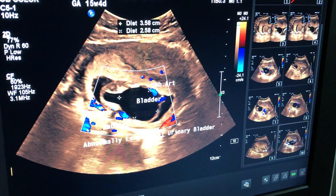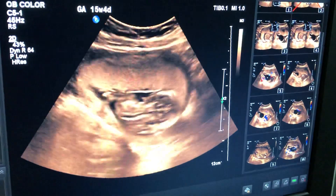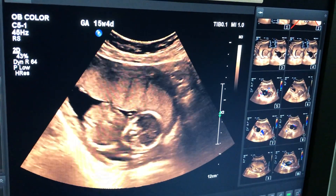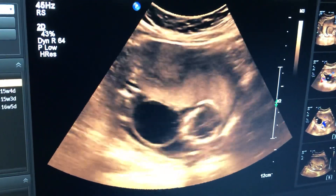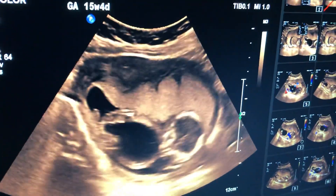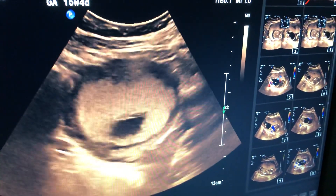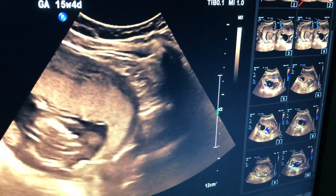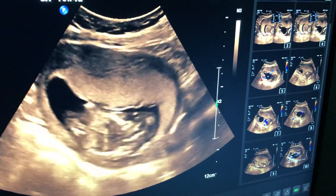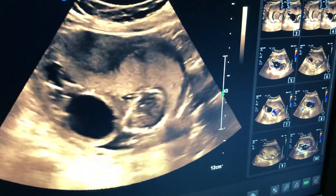Now I am rescanning the patient. This is the fetal BPD, chest, and abdomen. This is the large cystic structure — the abnormally large urinary bladder. The placenta is upper anterior and the amniotic fluid appears adequate. So apparently all structures are normal, but there is this abnormally large urinary bladder.